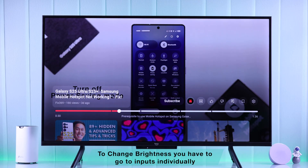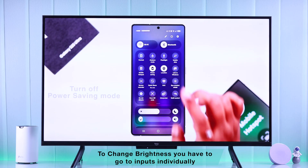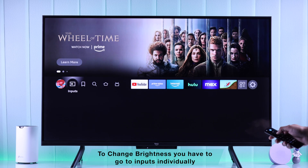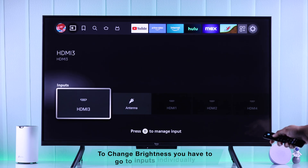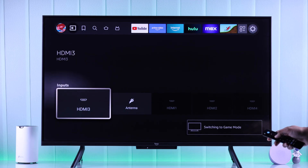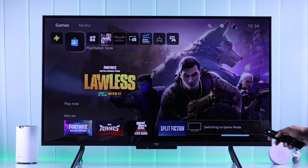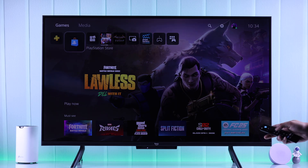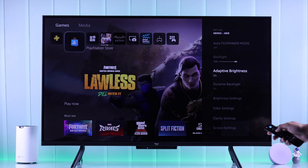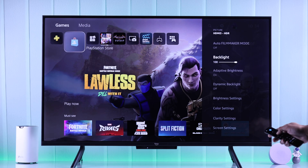Keep in mind that you have to change these settings for each input individually, because as you can see here, if we change to different HDMI inputs, the brightness also changes and sometimes it even flickers. So go to your inputs individually, bring up the picture settings once again, make sure the brightness is turned up, and make sure to turn off Dynamic Backlight. Now your TV screen won't become dark.